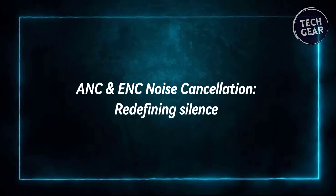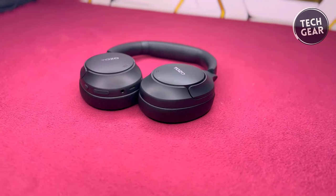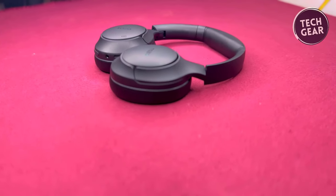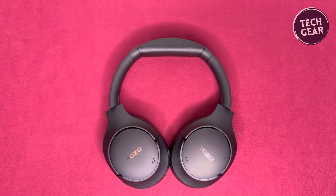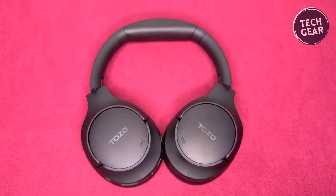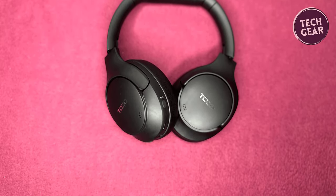At the core of the Tozo HD2 lies its cutting-edge Active Noise Cancelling technology, powered by a hybrid ANC algorithm and three ANC microphones. This sophisticated system effectively eliminates external noise across a broad frequency range, whether it's the droning hum of airplane engines, the clamor of a bustling city street, or the murmur of office chatter. The result? An immersive listening experience where every note and nuance is crystal clear.